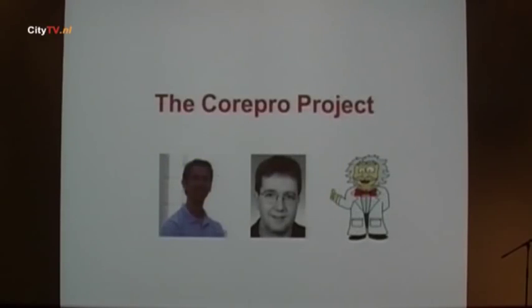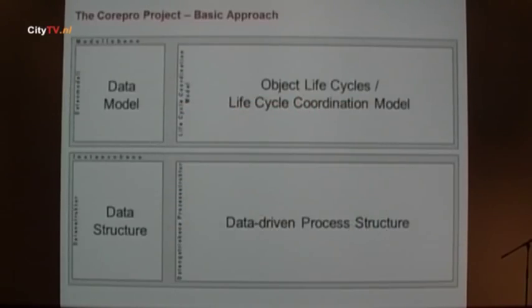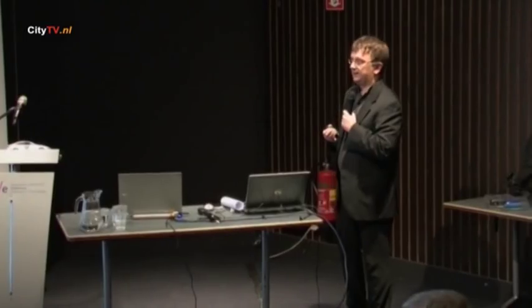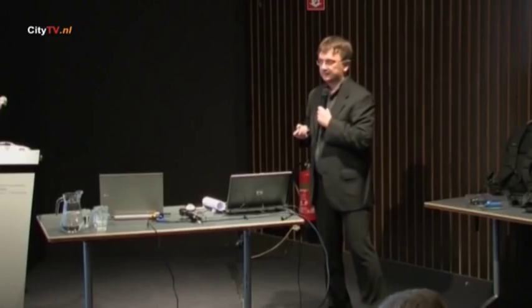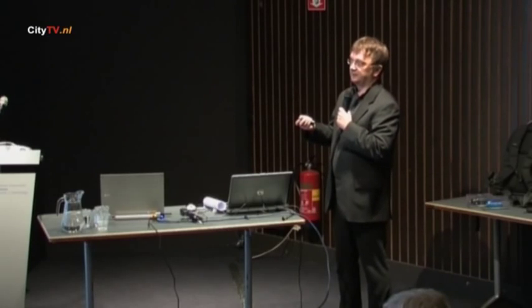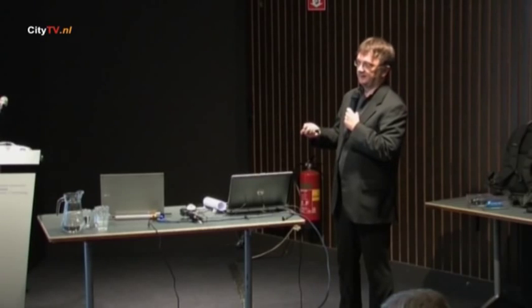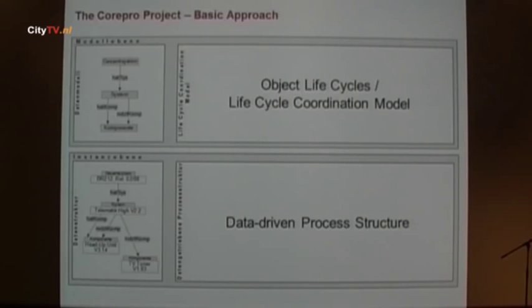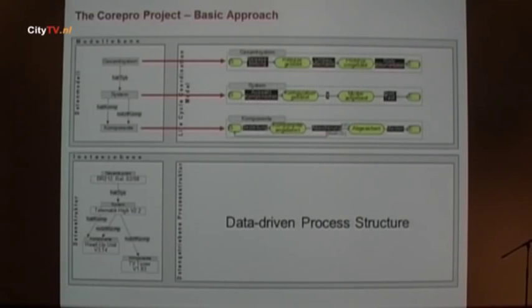We worked on this in the Corepro project with Dominic, Joachim Herbst, and me. Here is a very simplified data model — usually these data models for a particular electric-electronic scenario comprise about 800 to 900 components, here we only see four. We see the type model and an instance of this model. For this type model, we define so-called object life cycles — processes defining the behavior of each object during its development. These are state automata: you have a state, carry out a process, come to the next state, and so forth.